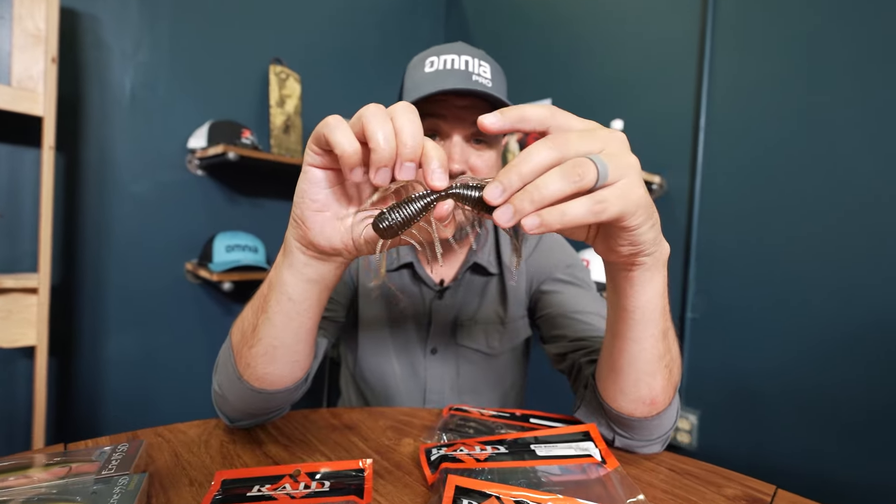More of these weird things, right? Obviously these style baits are catching fire all over the country because they're winning tournaments and they're getting bit.